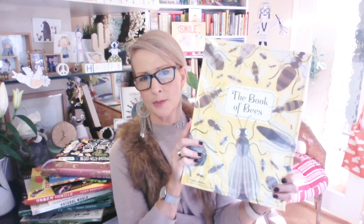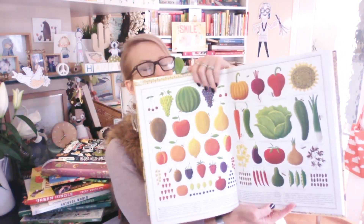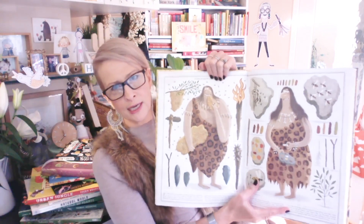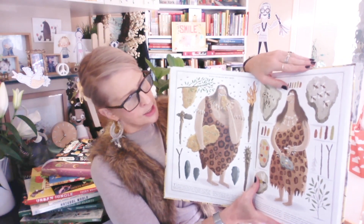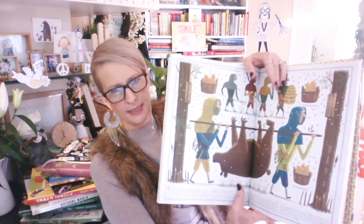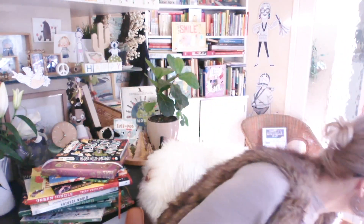Another large format book I'll show you briefly — because I have shown you before — is The Book of Bees by Piotr Socha, published by Thames and Hudson. The whole thing is exquisitely done: gorgeously illustrated, completely kid-friendly but still stunning and striking, with fabulously curated information. Fascinating book. And of course its companion, The Book of Trees — also Piotr Socha and Wojciech Grajkowski — again Thames and Hudson, with unbelievably beautiful illustrations.